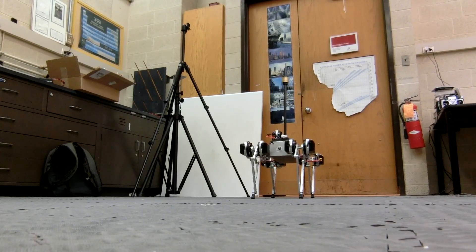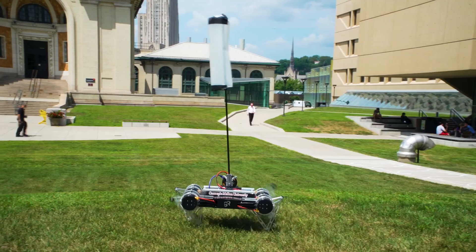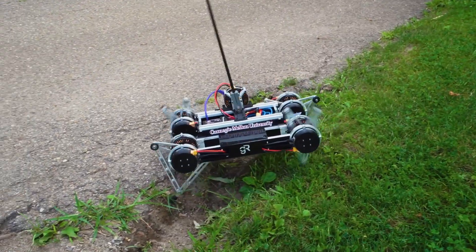Robots are very capable at navigating structured environments like laboratories and factories, but struggle when they move outside of these areas into unknown environments. This research will make tails more practical in their implementation, which in turn can help these robots navigate these environments.